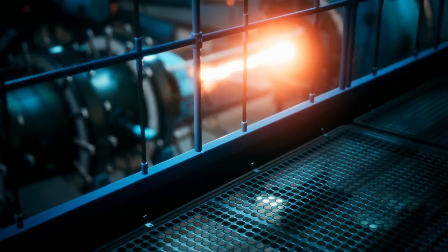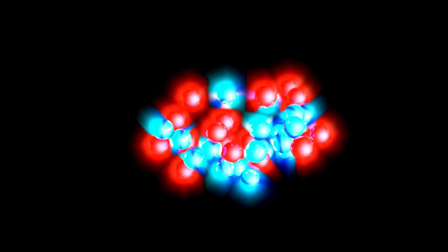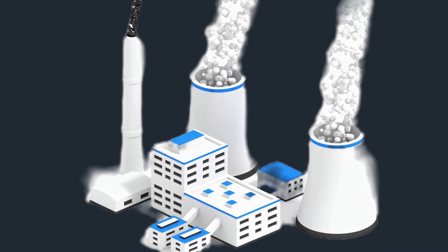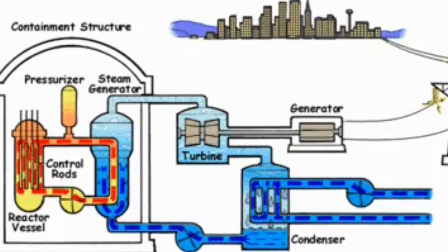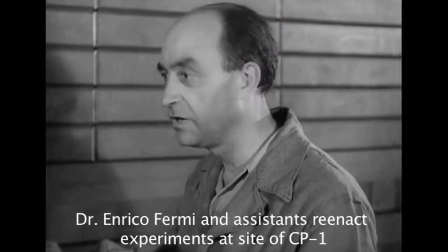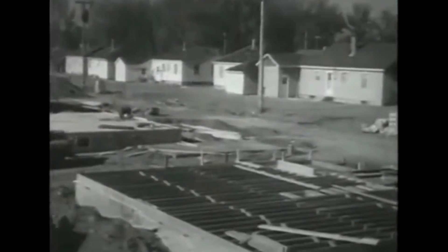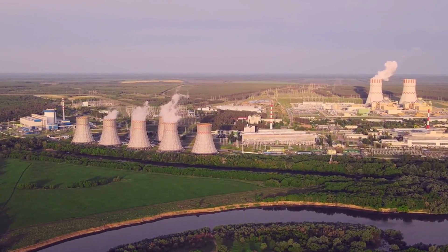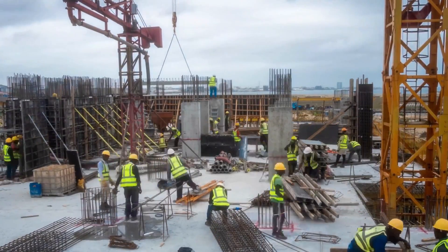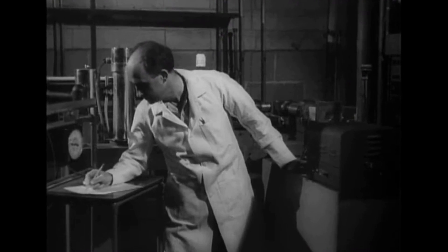A nuclear reactor is a device that can start and regulate nuclear chain reactions, such as those that occur during fusion and fission. Nuclear power facilities utilize them to generate electricity and to propel nuclear-powered ships. In 1942, Enrico Fermi constructed the first nuclear reactor under the Stagg Field Football Stadium at the University of Chicago. There are currently around 440 operational nuclear power plants around the world, with another 55 in the works.